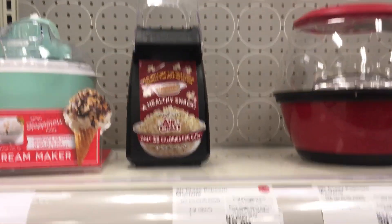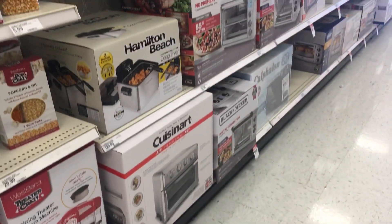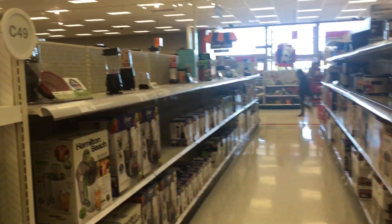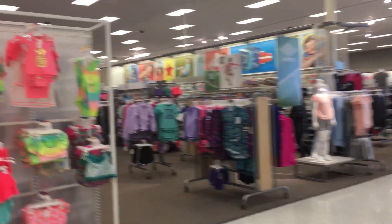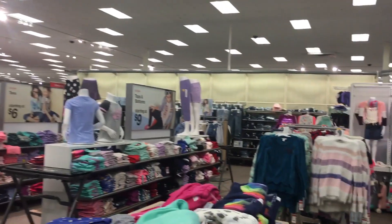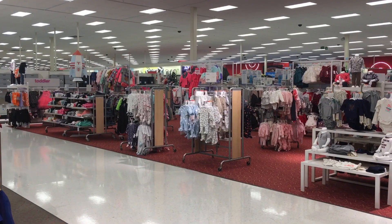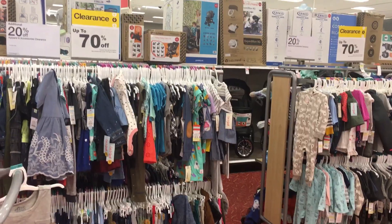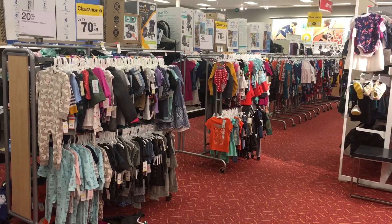This is a popcorn maker. This is an ice cream maker. Here is the blender section — and this is the blender and rice cooker. The blenders here are very cute. Let's see how this one is.